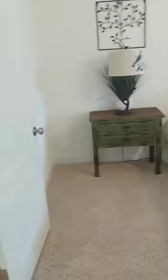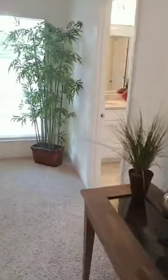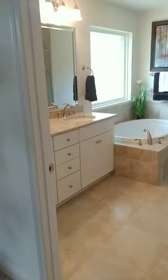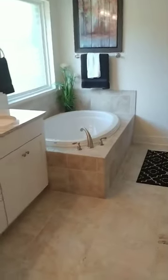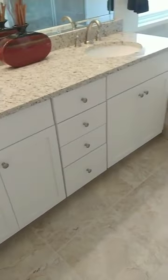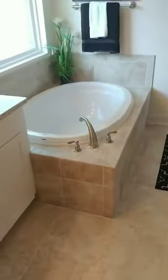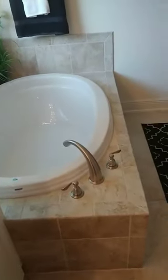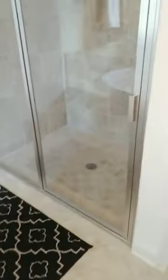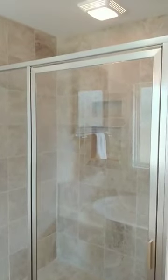Lots of space in the master bedroom, lots of windows, great and bright. Here's your master bathroom — double vanity with granite again, tile throughout, big old garden tub, and look at the tile work in this shower — beautiful. There's also a separate water closet.